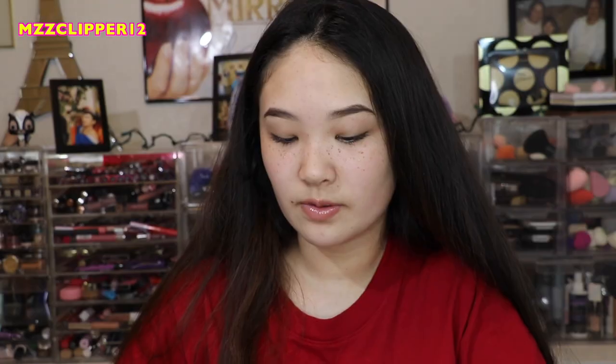Next thing is this Pixi Brightening Peach Correction. It's like this pink color. I went to swatch it and it's dried up, so we're going to get rid of it because it's dried up.